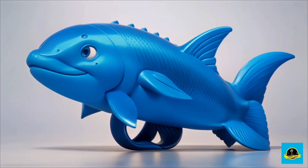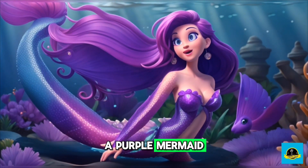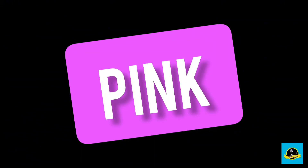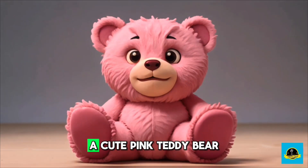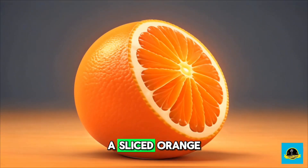A purple mermaid, a cute pink teddy bear, a sliced orange.